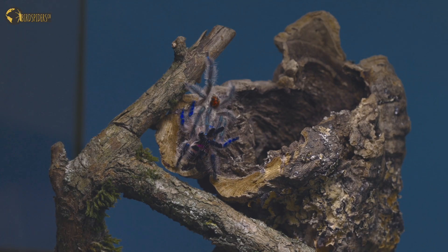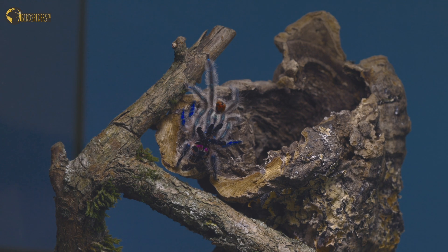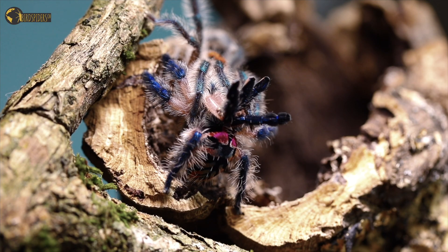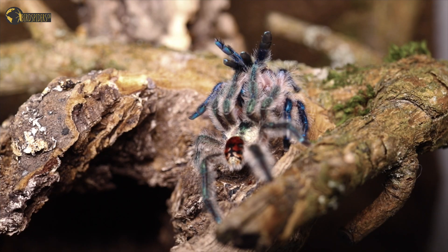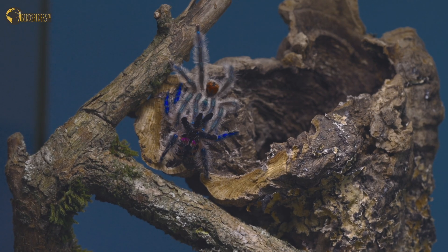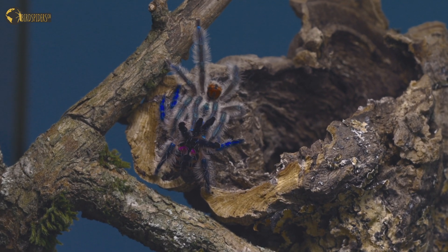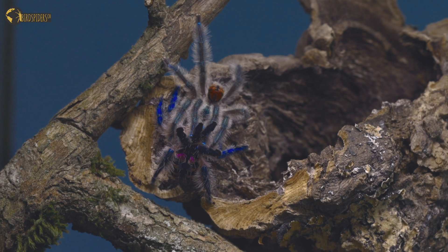The male actually managed to get hold of the female and is inserting his bulbus now into the epigastral area of the female, so the whole mating is taking place. With these two specimens right together, you can actually see that the coloration of the adult male drastically changed to an extremely blue tone.